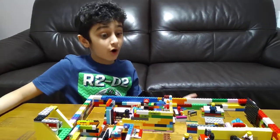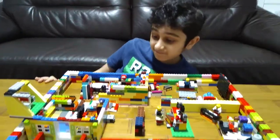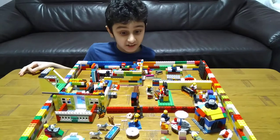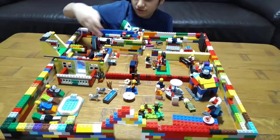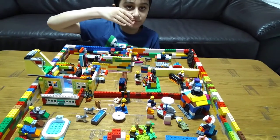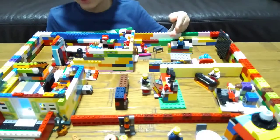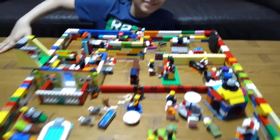Hey guys, today I'll be showing you my ultimate huge house. As you can see, it has lots of stuff in it — it's fully stuffed. It's basically got a garden, a bedroom, a kitchen, a gaming chair, a computer for gaming, a music room with piano and electric guitar, a living room, and a toilet up here.